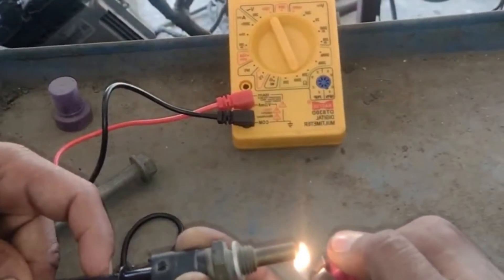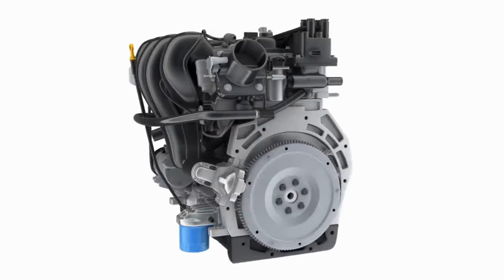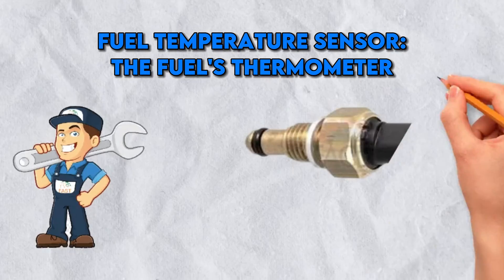Coolant Temperature Sensor — the engine's thermometer. The coolant temperature sensor is like your engine's personal thermometer. It keeps a close eye on the coolant's heat levels, making sure your engine doesn't overheat like a sunbather who's been out too long. It's the key to a cool, calm, and collected engine.